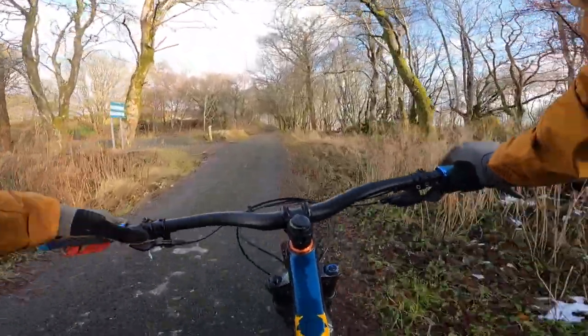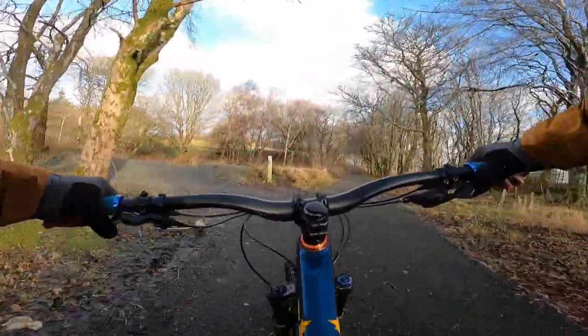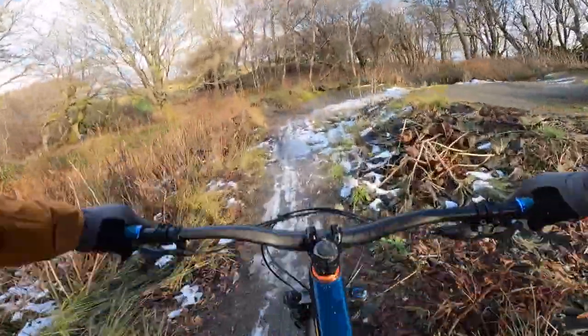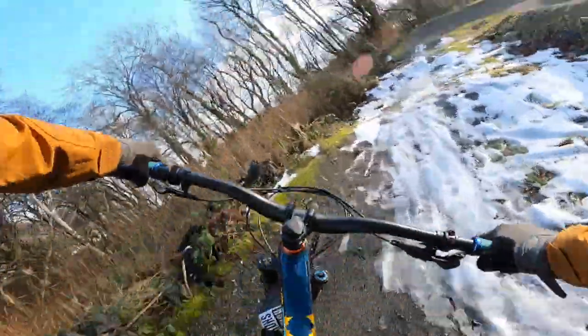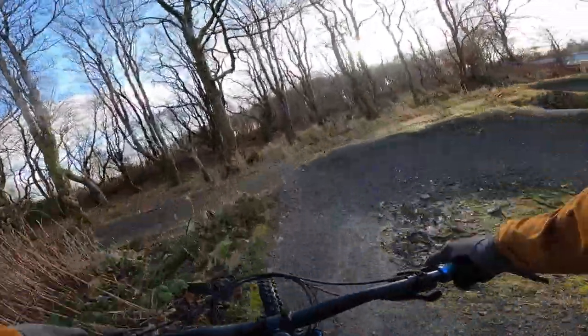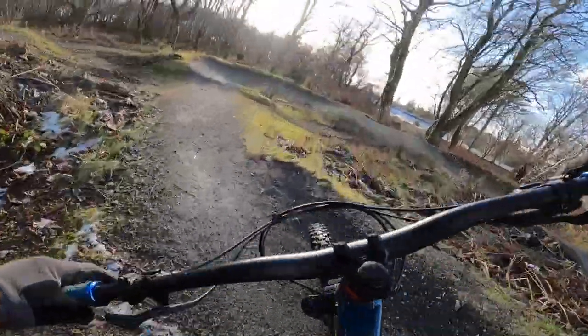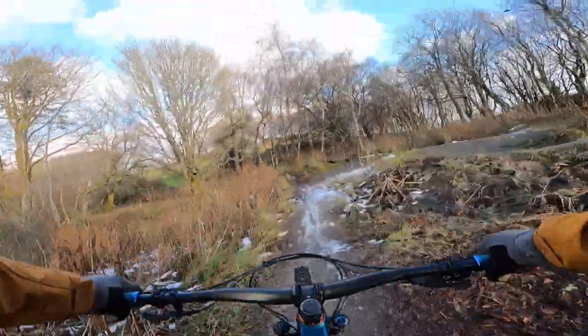Here we are now, coming up to our world-famous pump track. Look at this absolute beast — it's very icy. These two corners are tight and always impossible to pump through. Doesn't gap anything, but you know, they tried. It's not awful.